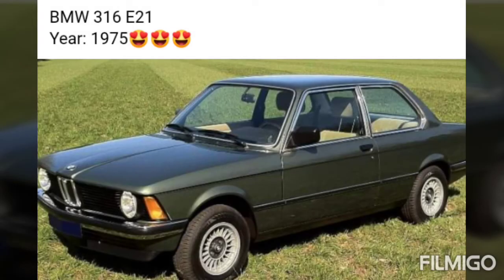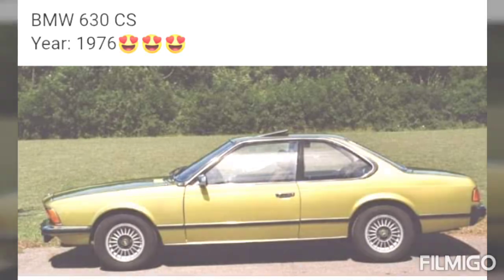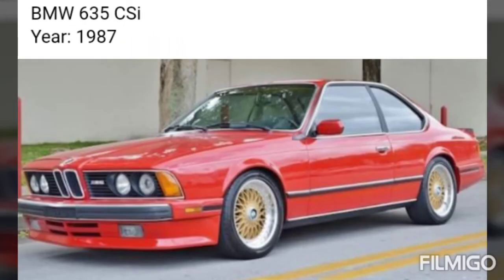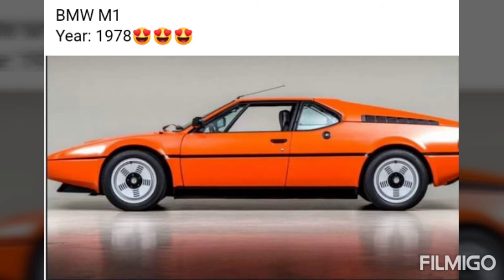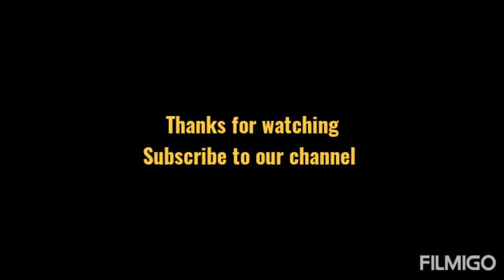BMW 316 E21, 1975. BMW 2.0 CS. I hope you enjoyed this video. Thanks for watching, subscribe to our channel.